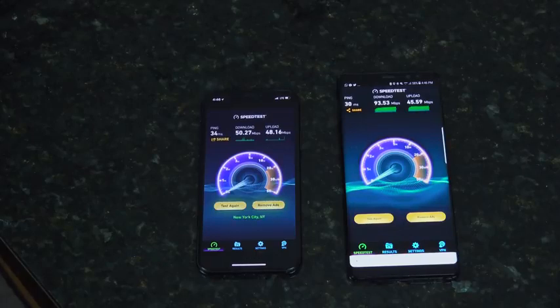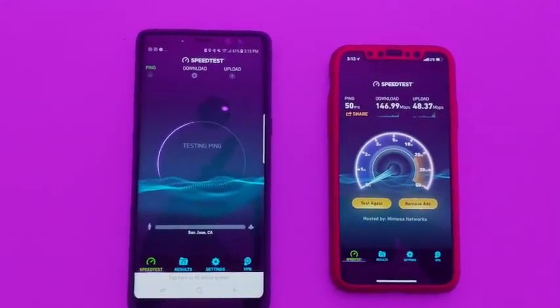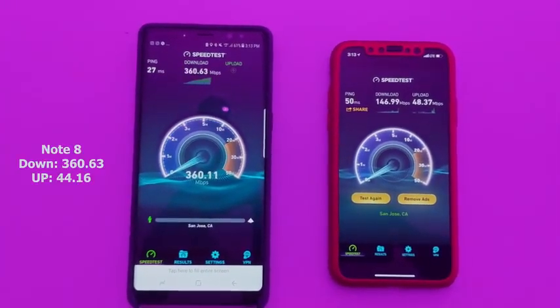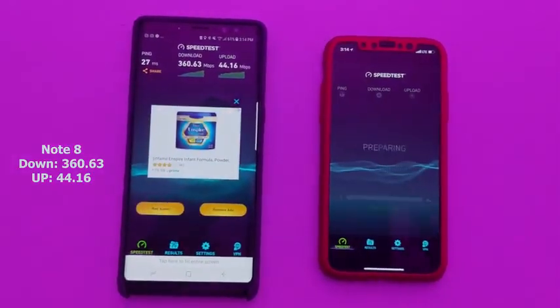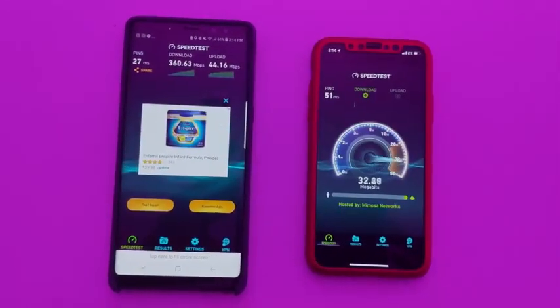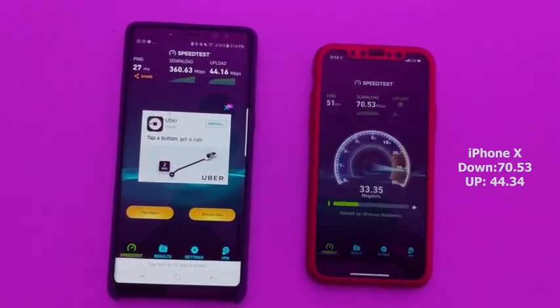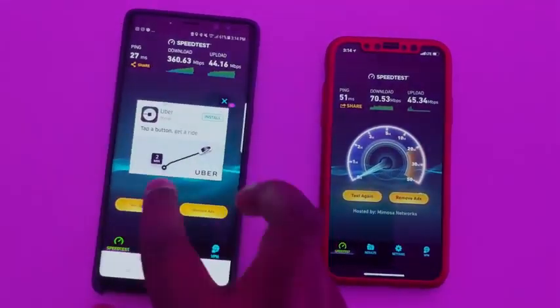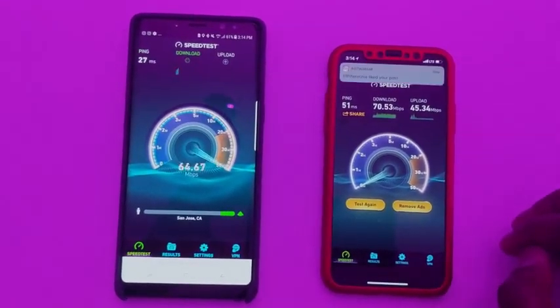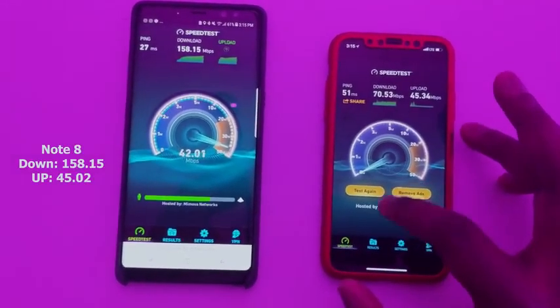Now moving over to a Gigabit LTE environment — what we were in San Jose. Pinging in the same locations, you're going to see some really ridiculous speeds. The Galaxy Note 8 gets 360.63 for downloads and 44.16 for uploads. But there's also an uptake in higher speeds for the iPhone X — it does 70.53 downloads and 44.34 uploads. On our second try, the Galaxy Note 8 dipped down a bit to 158.15 downloads and 45.02 uploads.